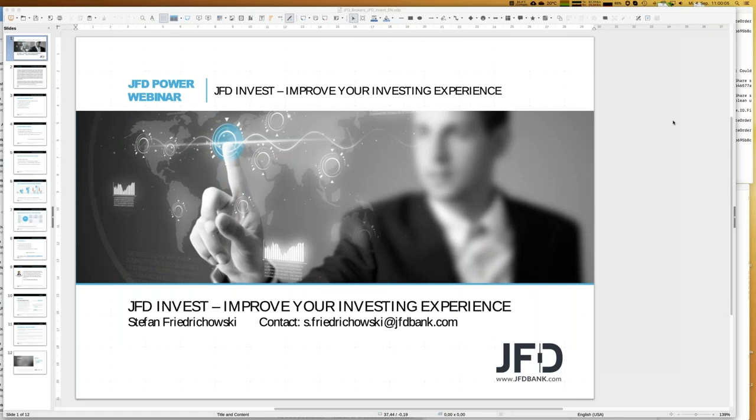Welcome everybody to our next webinar at JFD Bank. My name is Stefan Friedrichowski, as always for these kind of webinars. Today it's time to talk about JFD Invest — improve your investing experience. It's a pleasure to have you all here, and from the names it looks like we are quite international. Today we talk about JFD Invest, and the date is the 4th of September 2019, 11 o'clock.